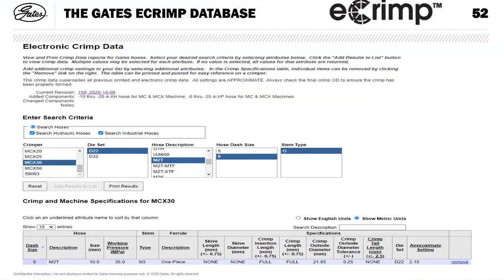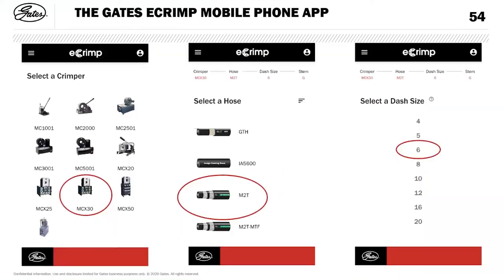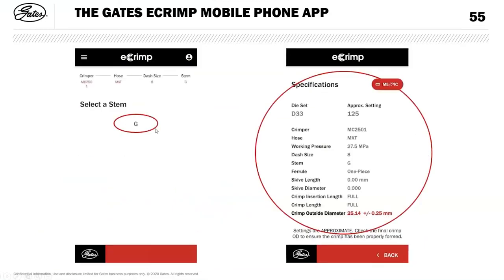You can download the e-crimp database, but perhaps an easier and better way is the Gates mobile phone app, downloadable from Google Play or the App Store. It's very intuitive and clever. Select the crimper — MCX 30 — select the hose type M2T, select the dash size, and stem G. The app then gives you all the important information: die set D33, gauge setting 1.25, and the outside crimp diameter to check and verify — 25.14 plus or minus 0.25 millimeters.